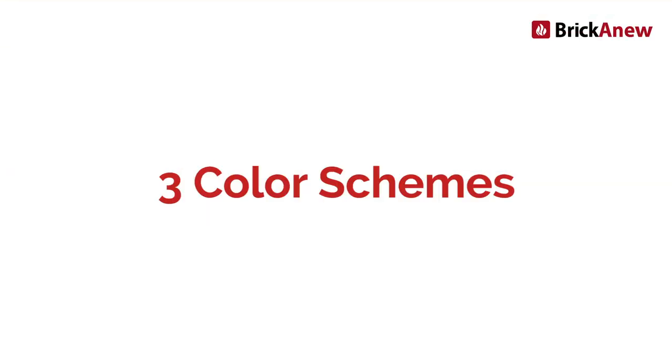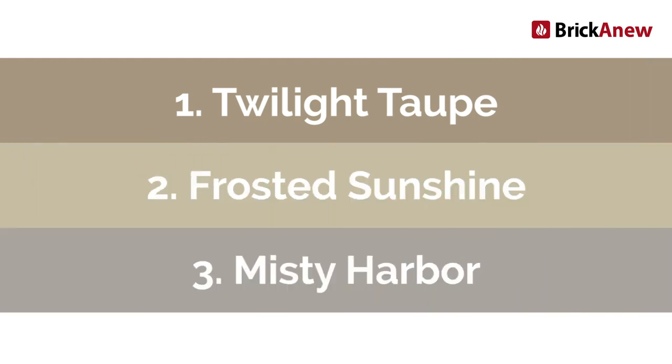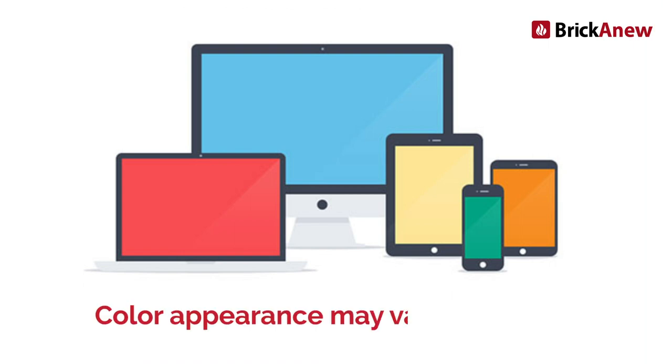The Brick & New paint kit is available in three different color schemes: Twilight Taupe, Frosted Sunshine, and Misty Harbor. Each color scheme combines several different tones to create a real, natural brick look. It is important to note that each project's results can vary depending on how much of each coat you apply. Also be aware that these colors may appear differently depending on which device you're viewing this video on.